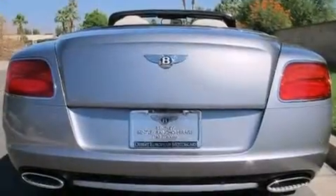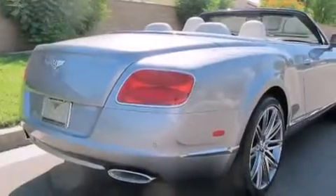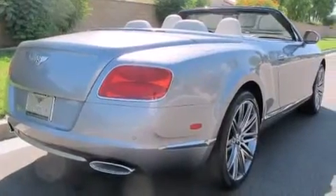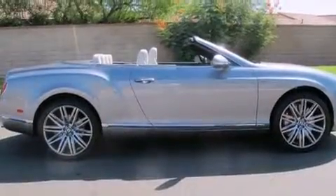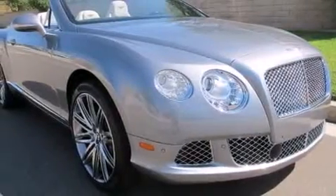Its top features include a navigation system, a sunroof, a premium audio system, a double wishbone independent front suspension, a twin turbocharged forced induction system, a sports-tuned suspension,